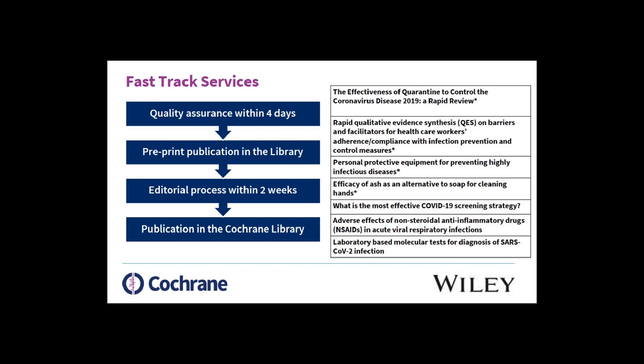And as I said, we are finalizing the editorial process within two weeks for publication in the Cochrane Library.